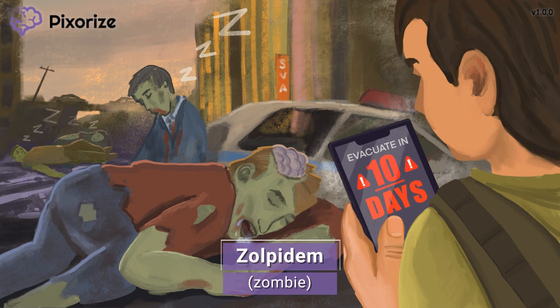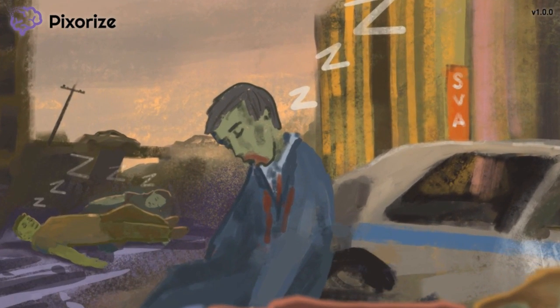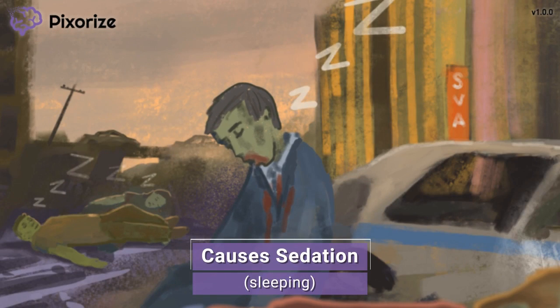Let's move on to the uses of Zolpidem. Looks like we came in at a good time — these zombies are all sleeping. We're safe, at least for now. These sleeping zombies are our symbol for sedation. Sleeping for sedation. Easy, right?